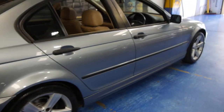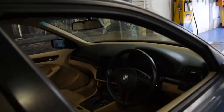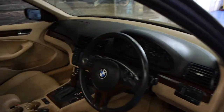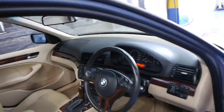It's got the updated five spoke BMW alloy wheels. It's light grey in colour with cream leather interior. This car is also optioned with navigation, it looks like it's got Bluetooth as well, and it's only got 95,000 kilometres.